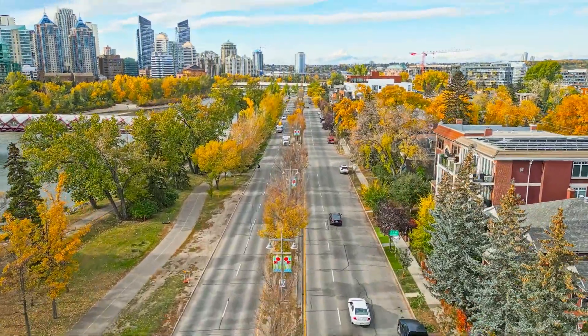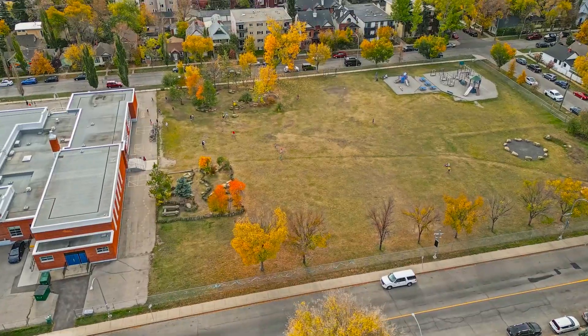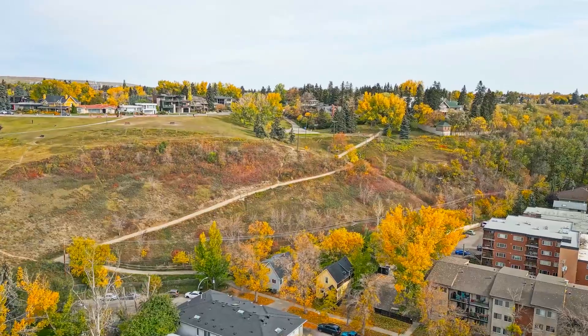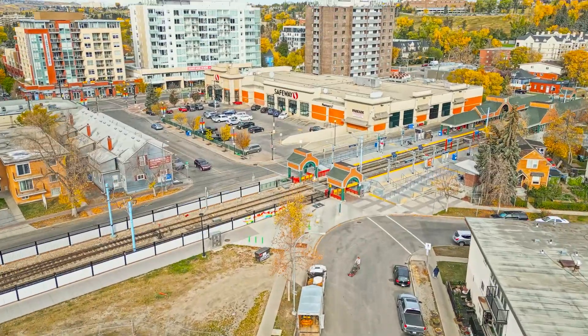Sunnyside is more than just a neighborhood — it's a community. Its diverse mix of residential properties, from historic homes to modern condos and apartments, creates a unique blend of architectural beauty. The charming streets and strong sense of community make it a truly special place to live. And in 2020, Sunnyside earned the ranking of fourth best community in all of Calgary, according to Avenue Calgary's rankings.